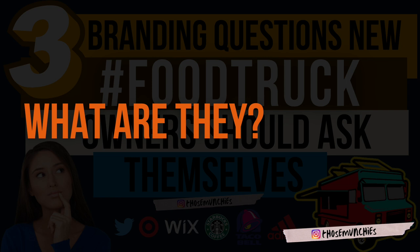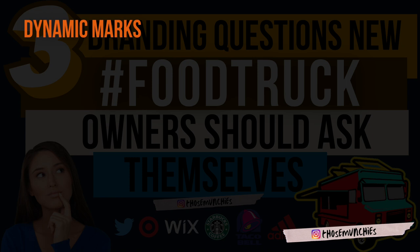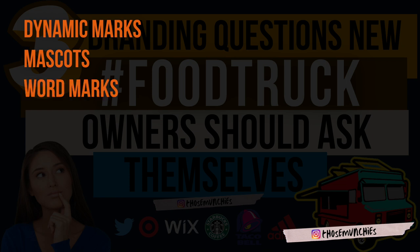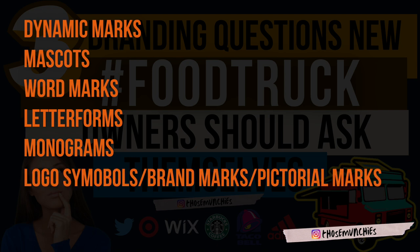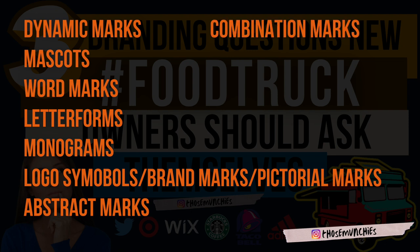Here are the nine different types of logos: number one, dynamic marks; two, mascots; three, word marks; four, letter forms; five, monogram or letter marks; six, logo symbols, also called brand marks or pictorial marks; seven, abstract; eight, combination marks; and nine, an emblem or a badge.